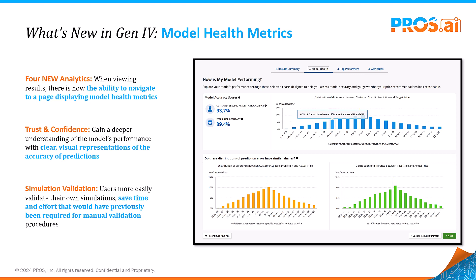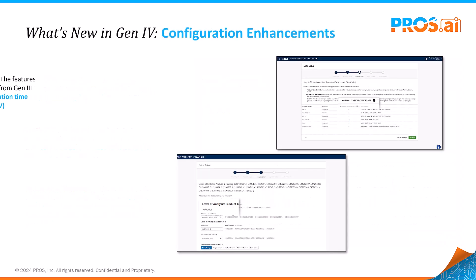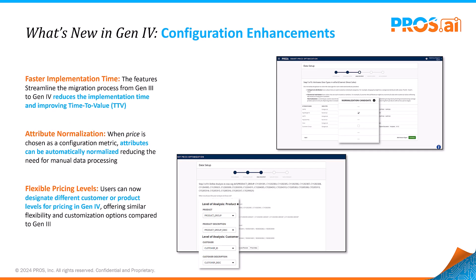Validate simulations with ease thanks to our intuitive visual representations. We've enhanced Gen4 AI configurability — these enhancements in UI and workflow drastically cut down implementation times. Automatic normalization of attributes and customizable pricing levels improve efficiency and flexibility.